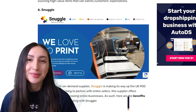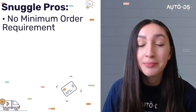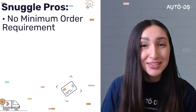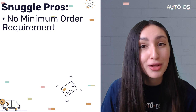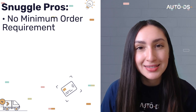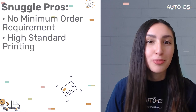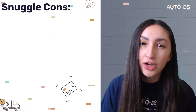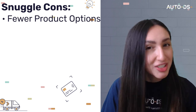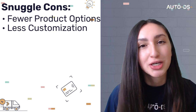Next up on our POD suppliers list we have Snuggle. The great thing about Snuggle is that it doesn't require minimum order requirements, so you can score huge discounts from bulk orders. They also utilize modern printing techniques and as a result you can get high standard printed products at competitive prices. However, Snuggle only offers a few product options for now, which essentially means you'll have less freedom to customize your POD products.